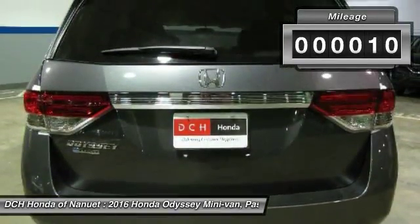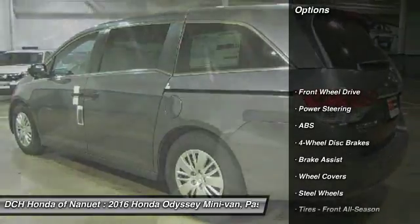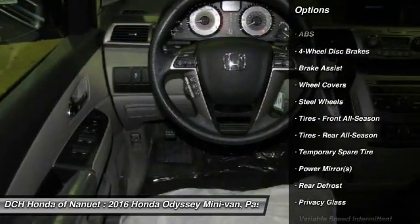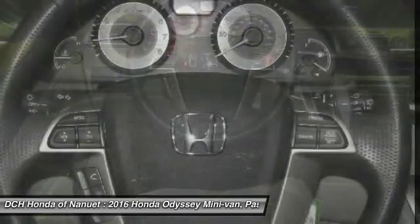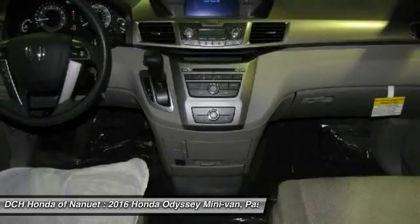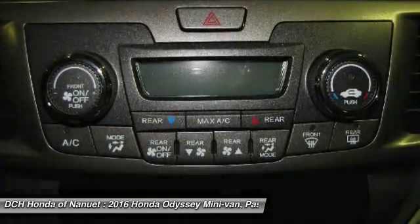This vehicle has less than 100 miles. Here are some of this vehicle's great options: anti-lock braking system, power passenger seat, steering wheel audio controls, keyless entry, stability control, traction control, Bluetooth, power steering, adjustable steering wheel, floor mats.